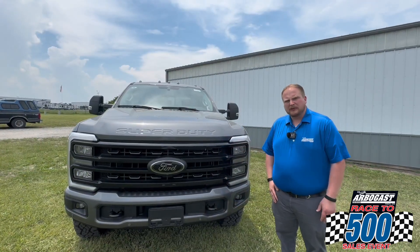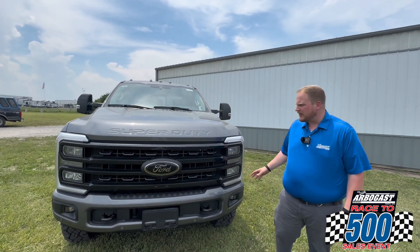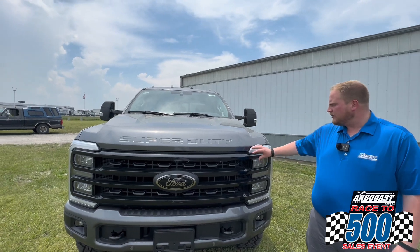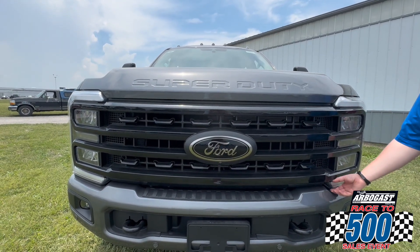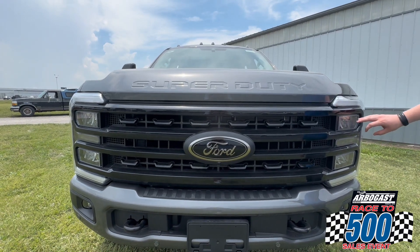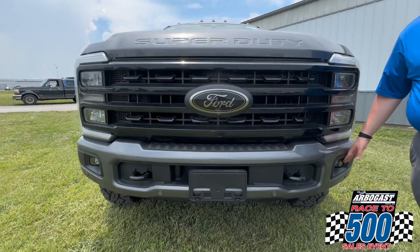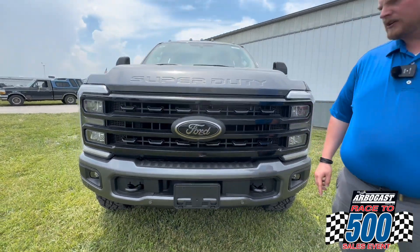So we're looking at the newly redesigned Super Duty. It got a facelift last year during the 23 model year, and they've carried that design over for the 24. You've got a newly redesigned headlight, the LED running light that outlines the headlights, and a projection style bulb. This Tremor also has fog lights down in the bumper, and forward parking sensors on this truck as well.